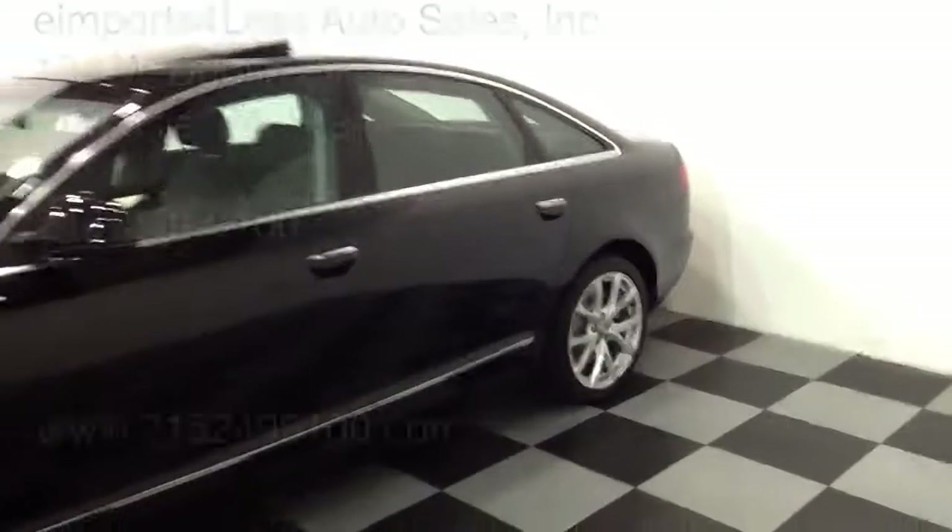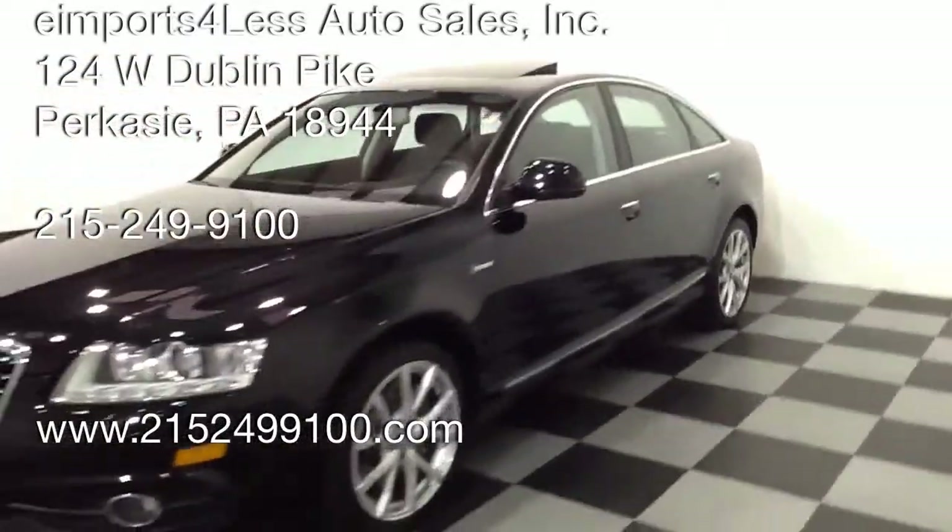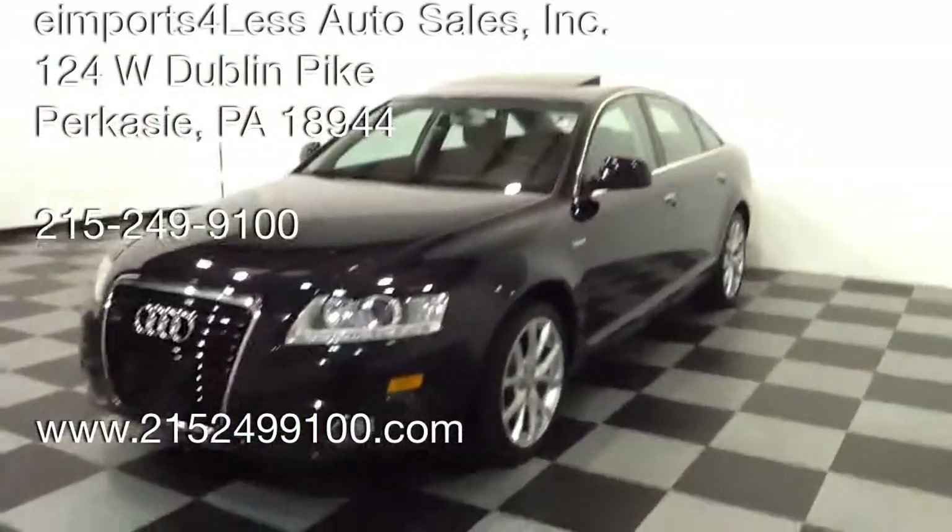You can see all the info on my website at www.215-249-9100.com. Thanks for checking it out.